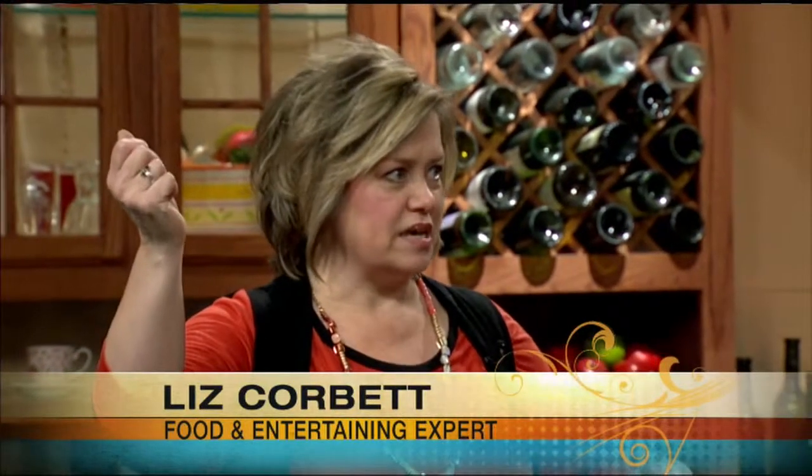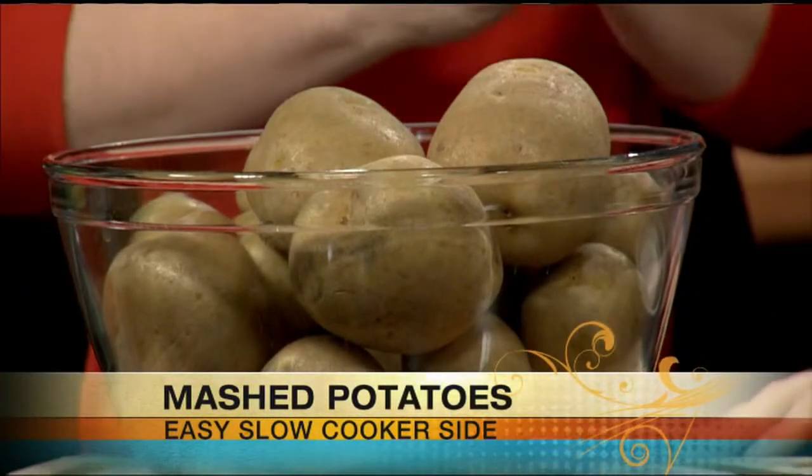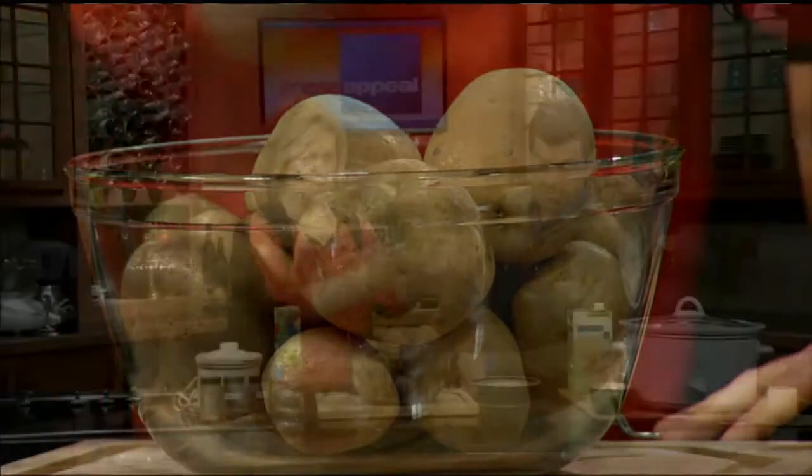Welcome back to MassAppeal. We're back with food and entertaining expert Liz Corbett. Earlier in the show we made some chili. Now we're going to show people how you can make mashed potatoes in the slow cooker. People are probably going, 'I know how to make mashed potatoes already.' But in the slow cooker? What are some of the not-so-fun parts about making it on the stove? You've got the whole steam thing, cleaning the pot, and you have to time it just right — using the crockpot, not the slow cooker this time, because it's got heat all the way around.